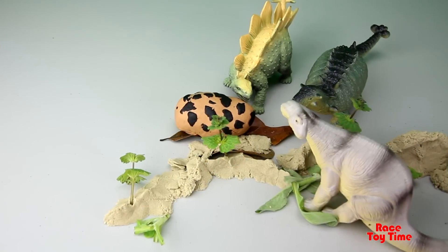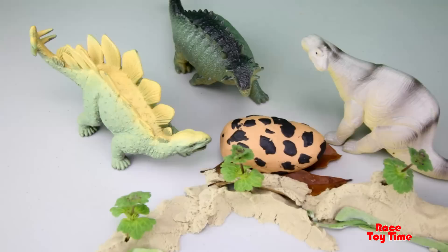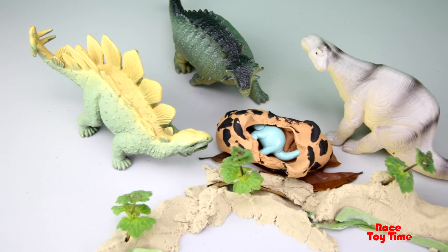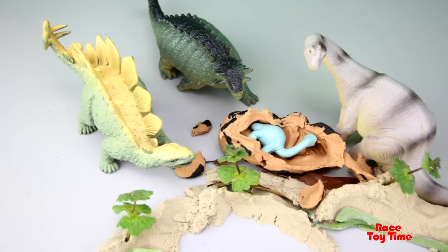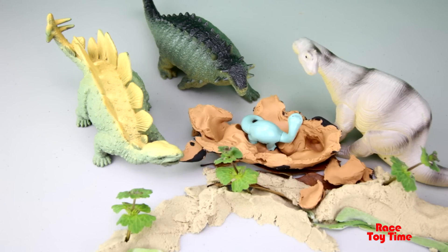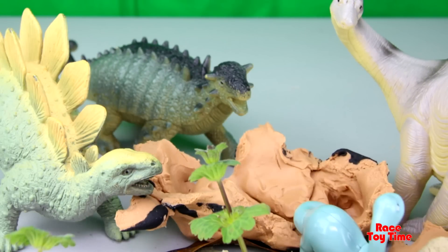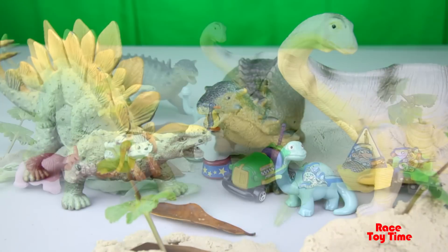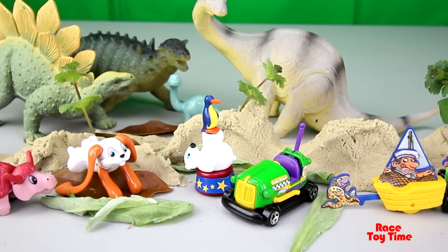Hey kids, looks like they found the egg. Look, the egg is hatching. The baby dinosaur is coming out. Look at that. What a cute dinosaur. The mama dinosaur looks so happy. And I'm so glad that mama dinosaur found her baby.